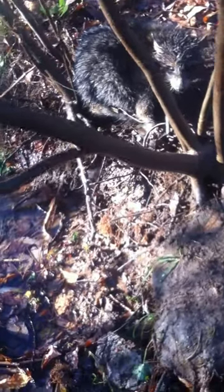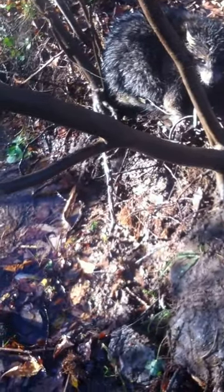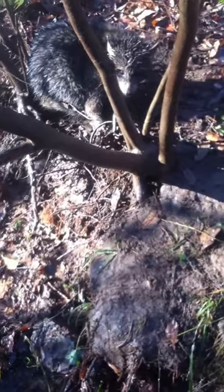Hi guys, it's me here. It's opening day of trapping, and my first set here, and we have a raccoon.